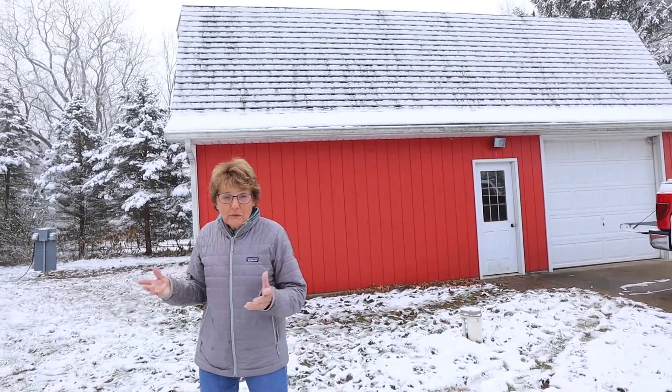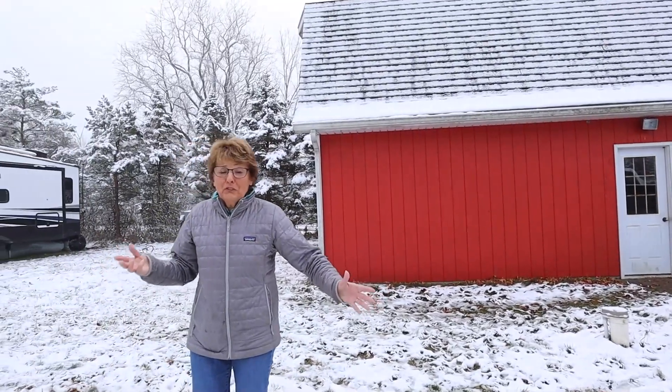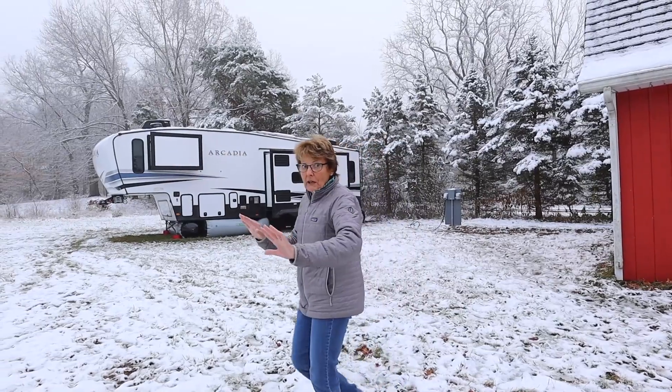A big draw for us with this property is this barn that came with it. It's a big, nice, spacious barn, and we can use it with our various RV projects and products. We can take things in there, figure things out, have space to spread out and work.